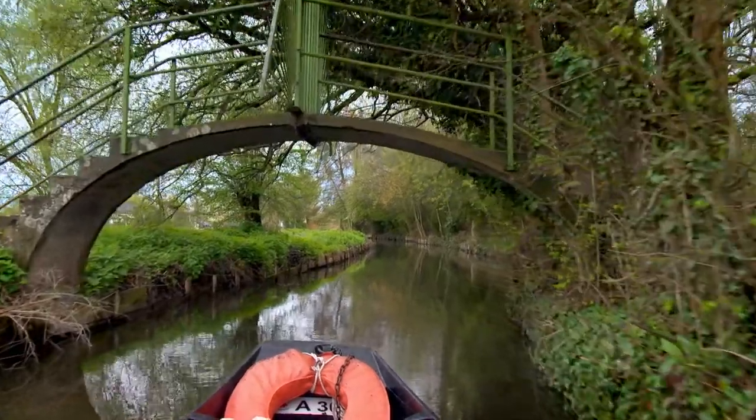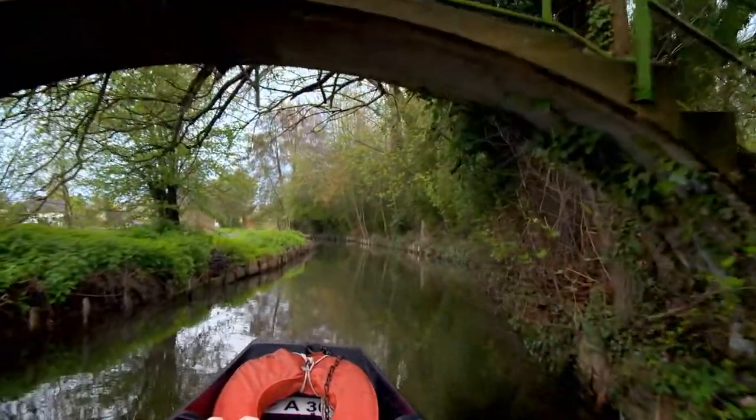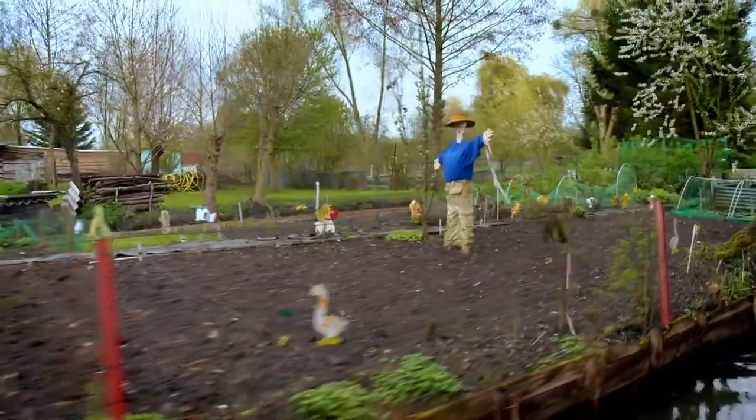The valley of the Somme River in Picardy is very fertile, and tomorrow we discover an amazing network of gardens surrounded by canals.